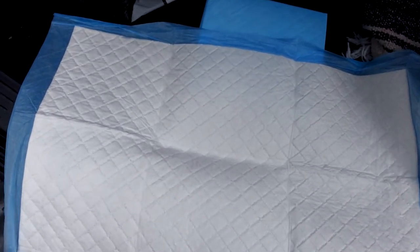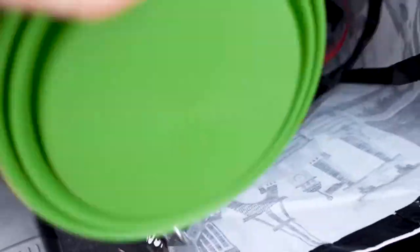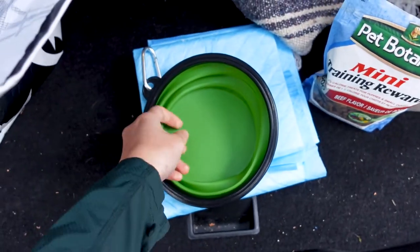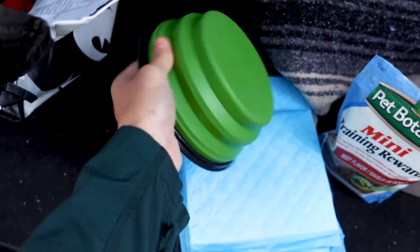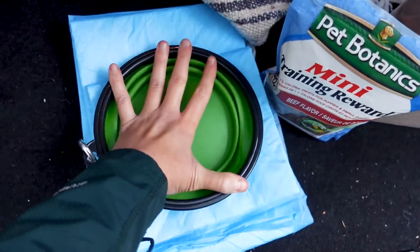They can also be used to clean up any spills — if he spills a water bottle and you have to clean it up real quick. I also always pack his travel bowl, which is great for when we're stopping and he needs to eat a little bit of food or drink some water. It just pops right open and you can use it as a little bowl. It has a clip, which is good to attach to your backpack if you're going hiking, and it collapses super easily.